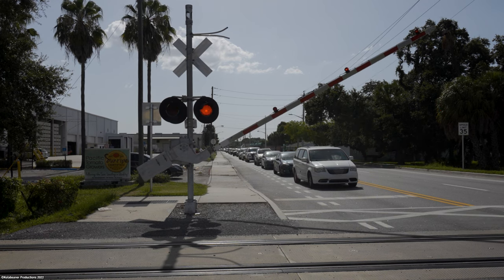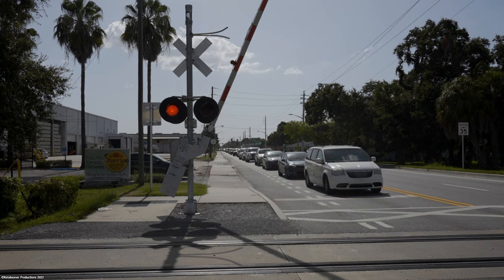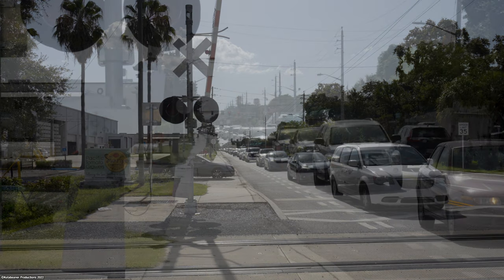As the rock train clears 10th Street, it reveals just how heavy traffic on this road can be, even with a delay like this of only 5 minutes.